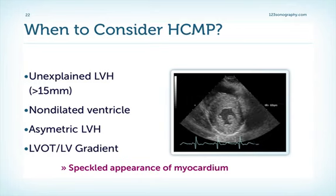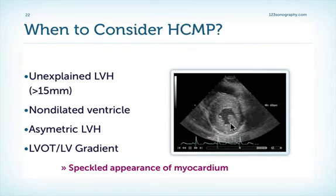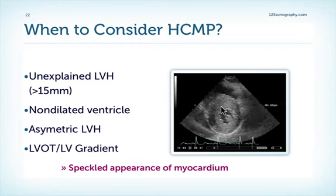When should you think about hypertrophic cardiomyopathy? Basically, if we have a septal thickness above 15 mm and the patient does not have hypertensive heart disease or any other cause of left ventricular hypertrophy. The patients usually have non-dilated left ventricles, which are fairly small, as in this example. We can see asymmetric left ventricular hypertrophy — the septum is thicker than the remaining portions. Often we also have hypertrophy of the papillary muscles, and sometimes an increased velocity within the LVOT. Also note the speckled appearance of the myocardium, which is a typical finding described for hypertrophic cardiomyopathy.